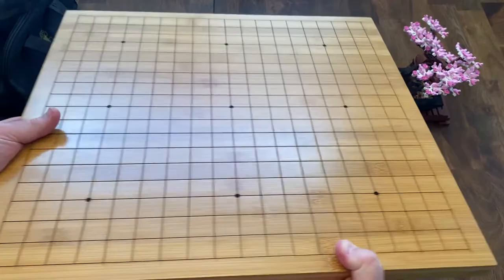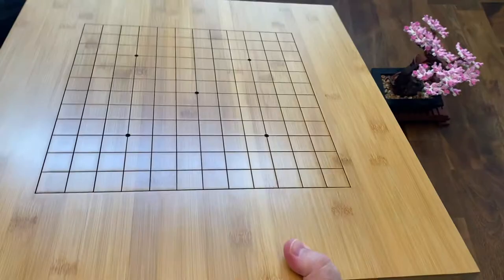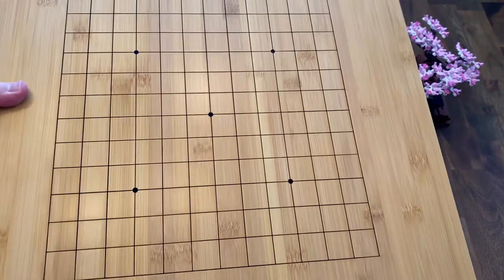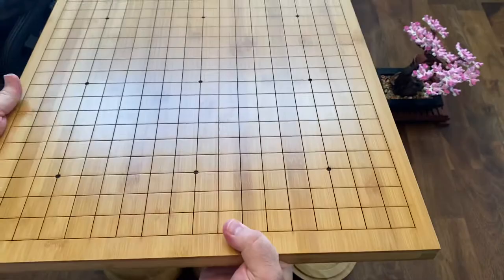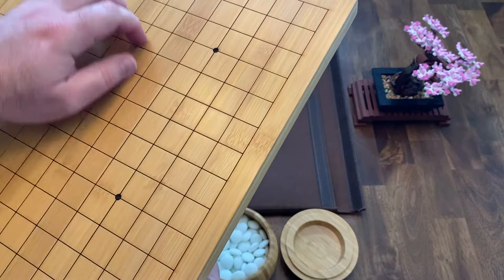This board is 19 by 19 on one side, and it has the 13 by 13 on the other side, which is really great for playing with beginners and getting others into the game. A 13 by 13 is much more manageable when you're first learning than the full 19 by 19. The board has a nice finish and is smooth — you can feel all those etched lines. Just a great board.